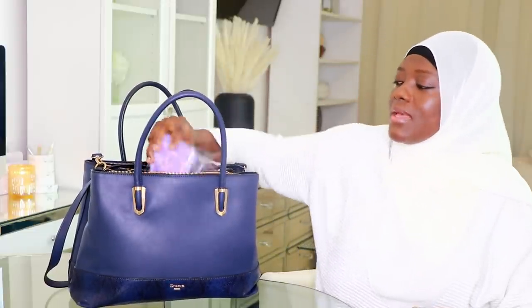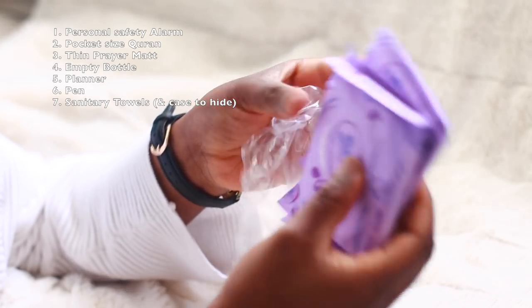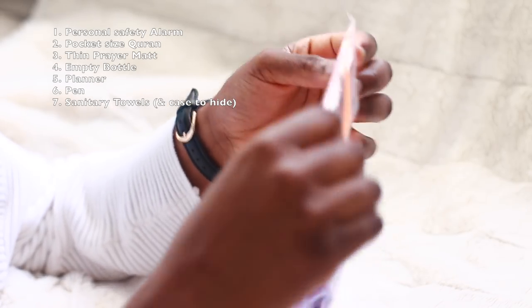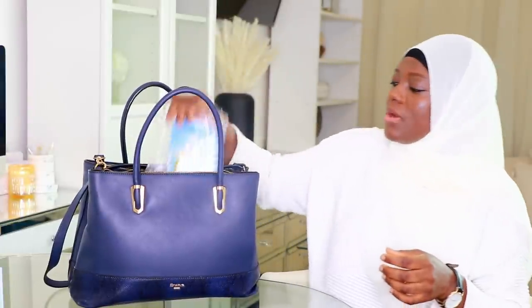The next essential for every woman to carry in her handbag — no matter your age, as long as you are of childbearing age — is sanitary towels or whatever you use for that time of the month. It is essential because sometimes hormones play games and your flow arrives when you're not expecting it, or a friend might be needing one and not have one. Accidents happen, so always carry some extra sanitary pads.